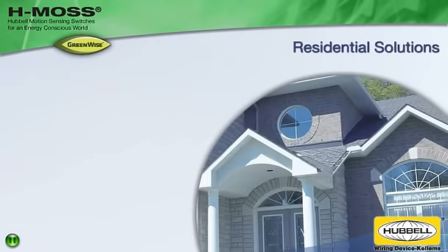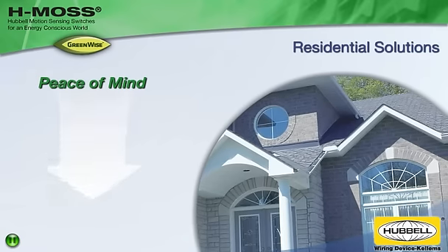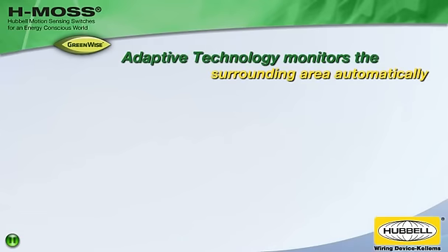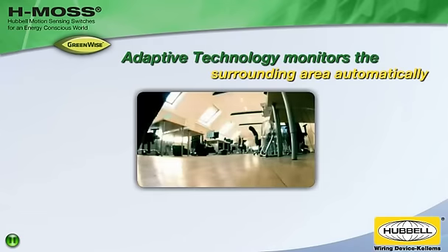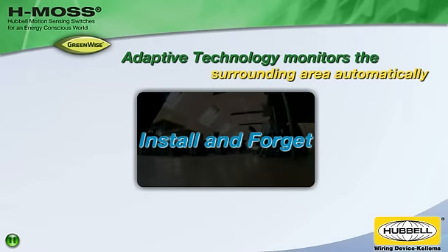Hubble HMOS residential occupancy sensors bring peace of mind to homeowners while reducing today's high utility bills. Using adaptive technology, HMOS occupancy sensors monitor the surrounding area and automatically adjust for an install and forget experience.